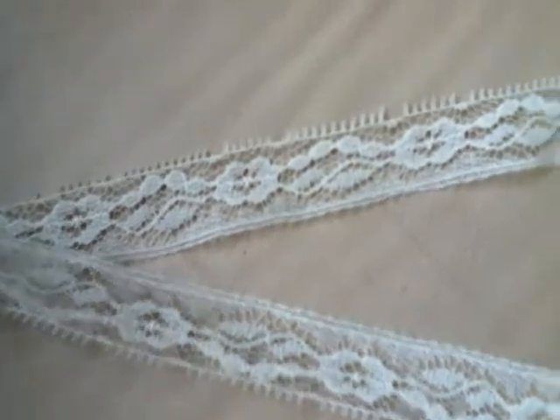Here's the third lace. It's an off-white lace. It has 477 yards. The roll looks good — it's a full roll.